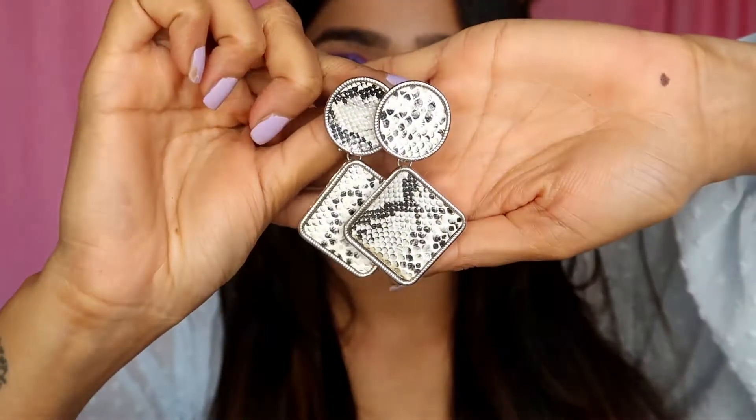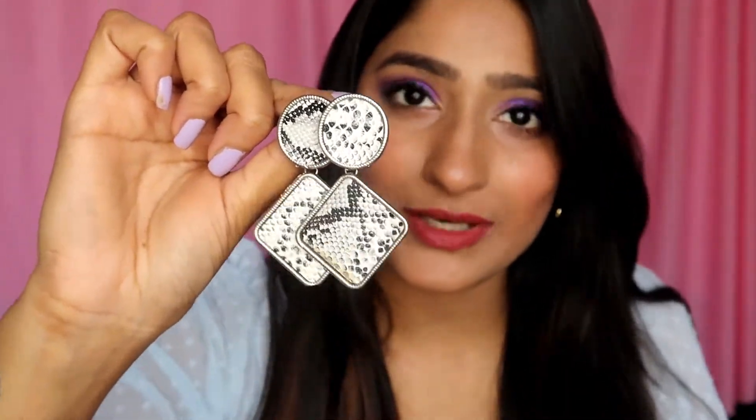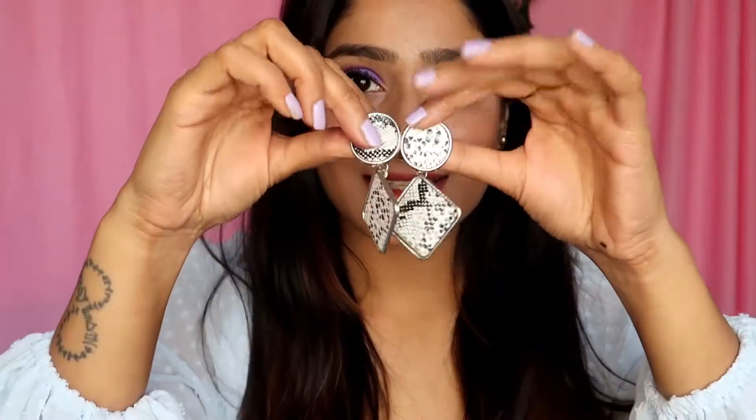The next earrings I have worn a lot — these are black and white crocodile printed earrings. This is how they look; they're absolutely beautiful and the shape is really contemporary. They come together nicely if you're wearing something western. The main point of showing this jewelry is that a lot of girls don't know what kind of jewelry to wear with western outfits, and something like this goes really nicely with a western top.